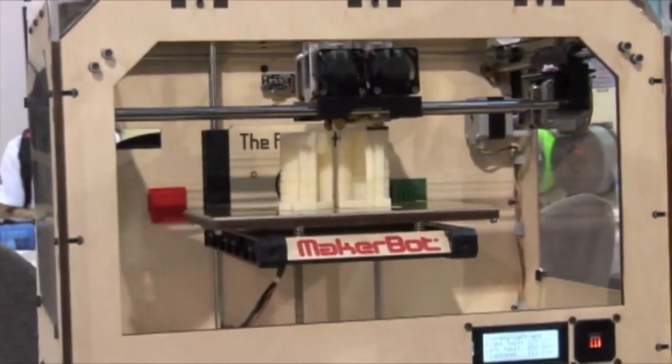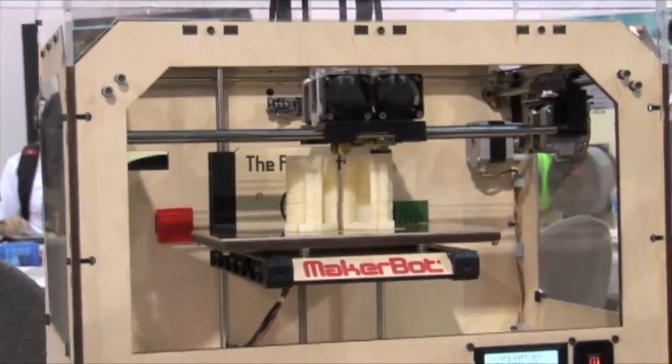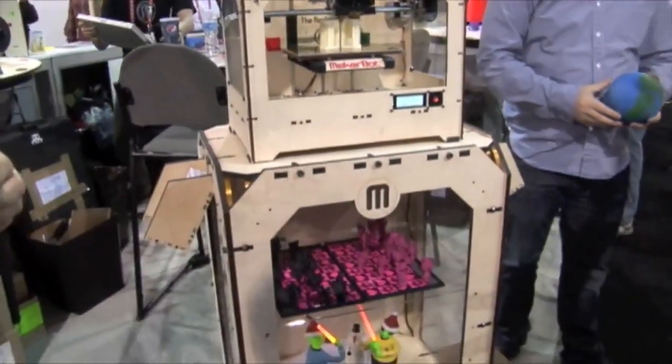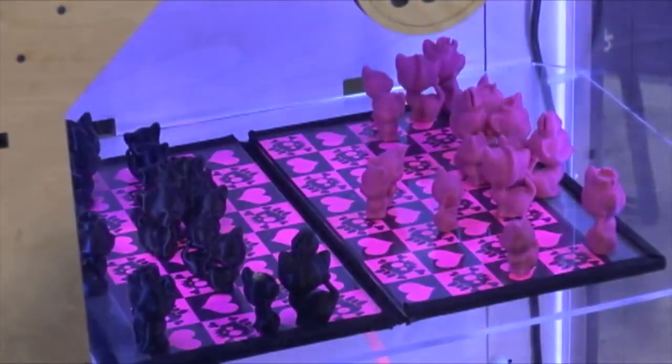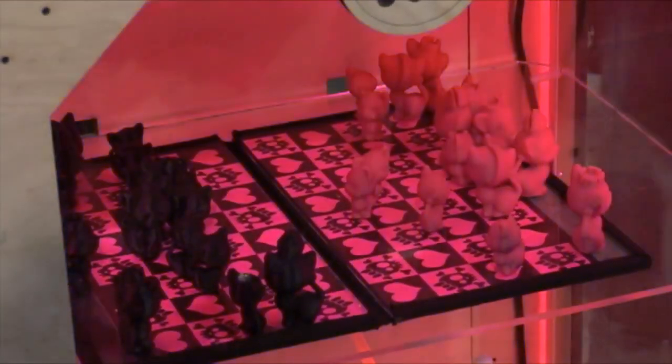This is probably the MakerBot, the new dual filament MakerBot. It's a 3D printer. You can design items in 3D and then you just print to it like a regular printer. It's got a little XY thing and it prints it out for you. That sounds pretty cool. You should go check it out.